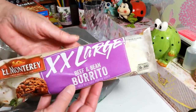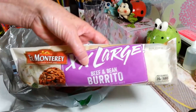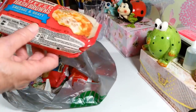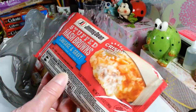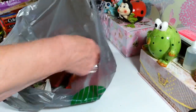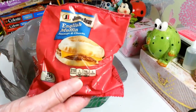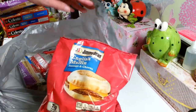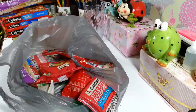I picked up two of these beef and bean burritos for my grandson who loves them — they're a nice brand too. Then my husband loves these Jimmy Dean stuffed hash browns — potatoes with sausage gravy and cheese. And I also grabbed a couple of the Jimmy Dean sausage and cheese English muffins, great for a really quick meal.